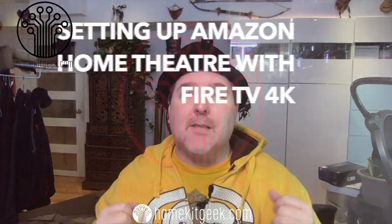If you own an Amazon Fire TV and a couple of Echoes, you may be interested to know that Amazon now supports home theater. In this video, we're going to show you how to set it up.